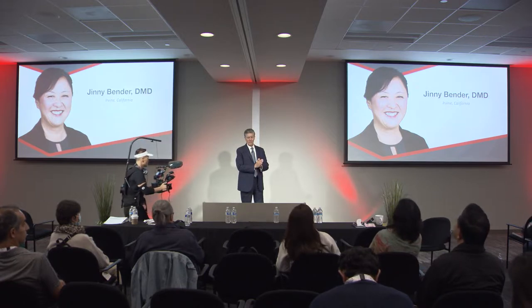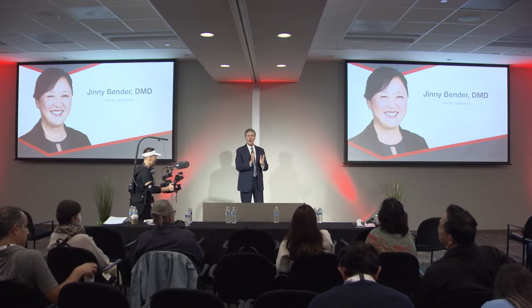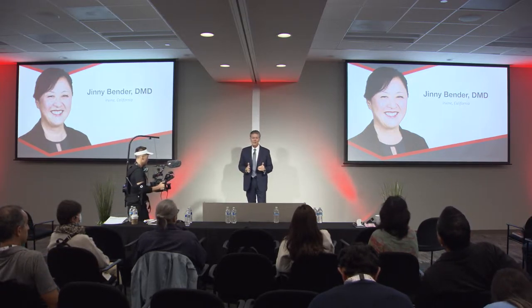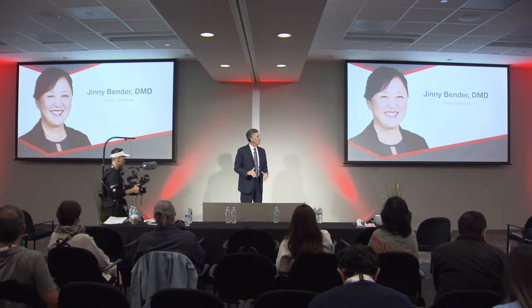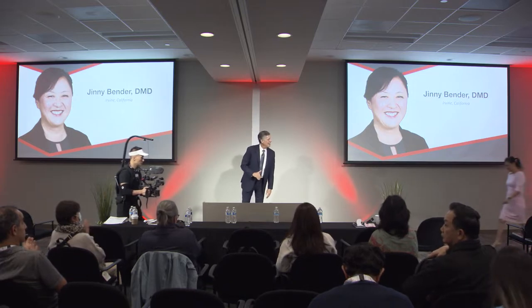She's been a wonderful addition to the team. We love working with her — she's just a fantastic doctor. She's going to talk to you today about zirconia and lithium silicate crowns and how to do all that finishing, polishing, and cementing. She's really got this broken down to be crystal clear. Dr. Bender, please join us up here, and welcome.